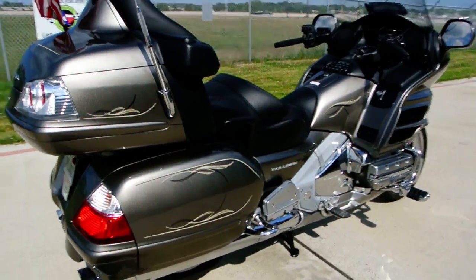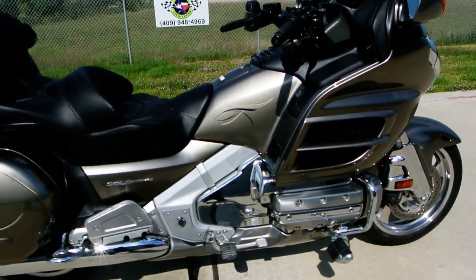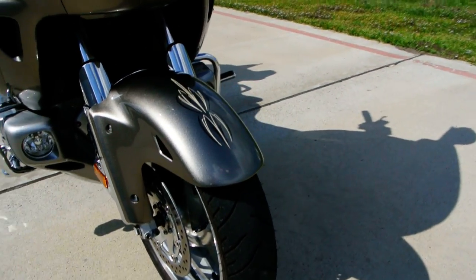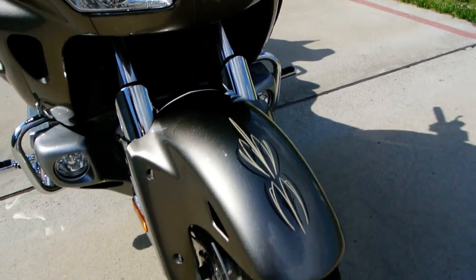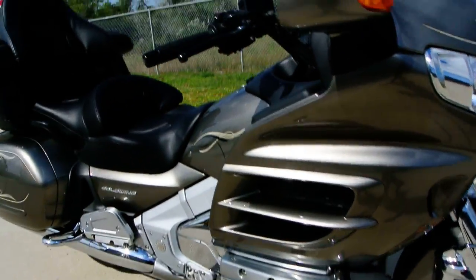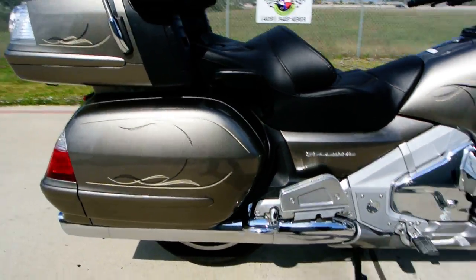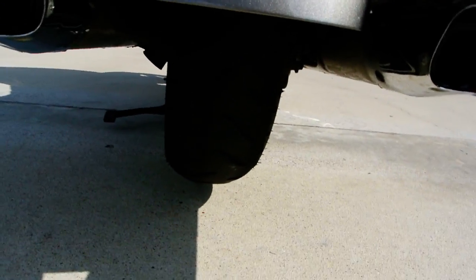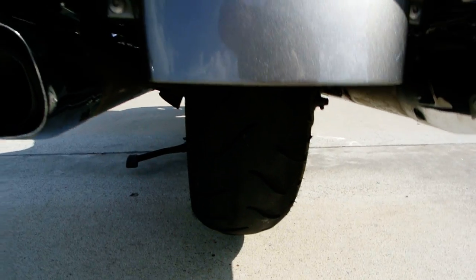Stock exhaust. It does have fairly new Dunlop Elite 3 tires on it — great condition, not very many miles on those at all. There's the front; you can see the pinstriping there. Going around to the rear — great condition on that rear tire as well.